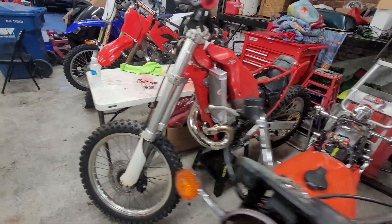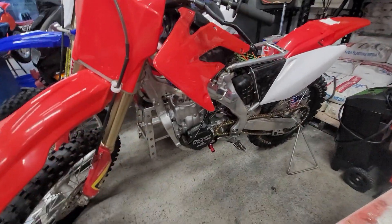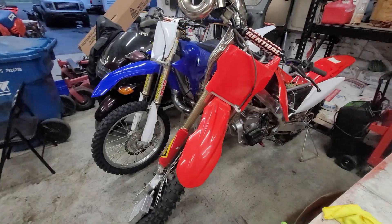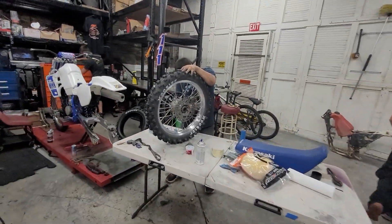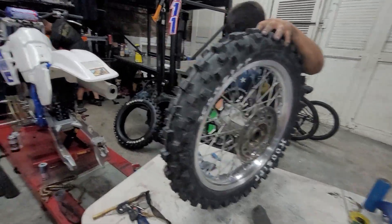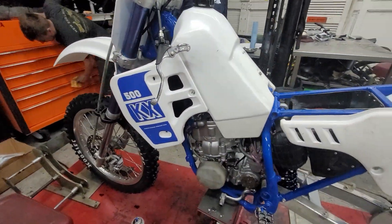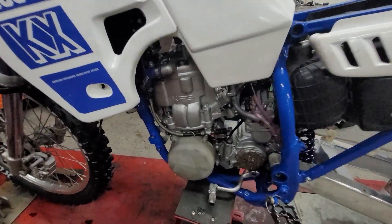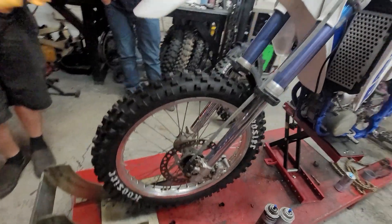We got an '89 CR 500, and we've got another 500cc aluminum frame coming down the pike, a YZ 250, and a really sweet KX 500 here. Just putting the polish on the rims, swing arm's been all polished out. This is going to be red, white, and blue powder-coated frame. Motor's all cleaned up super nice, Hoosier tires.